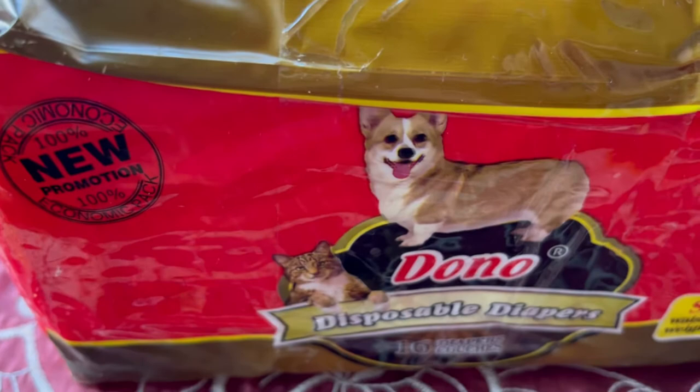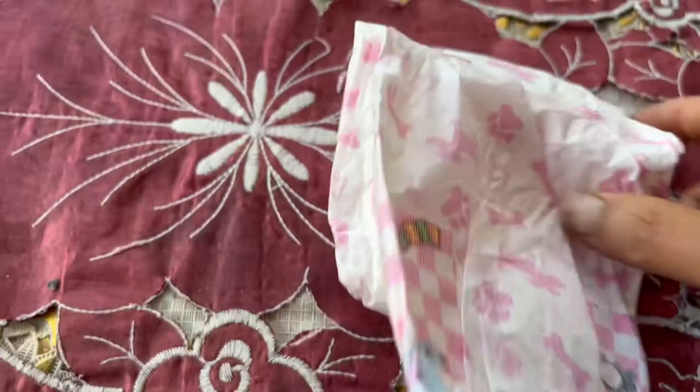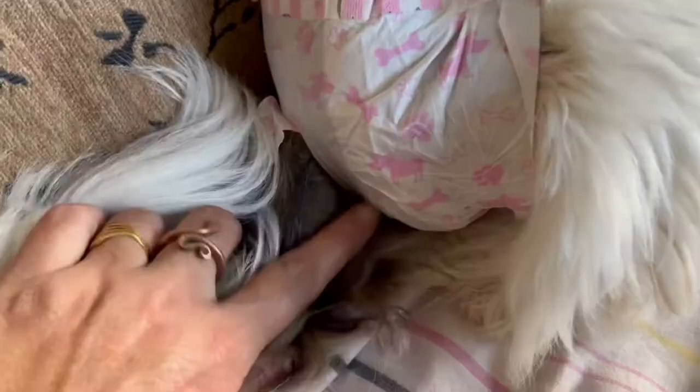During this period we can see their vulva is slightly enlarged. Now I'm going to use this diaper — it's a disposable diaper that comes with 16 diapers in one set. It looks like a children's baby diaper, but it has a hole where you can take the dog's tail outside and put it in.